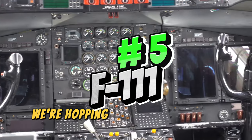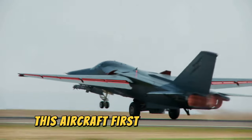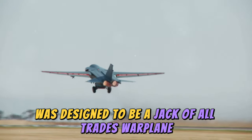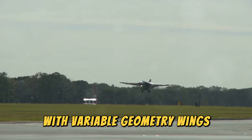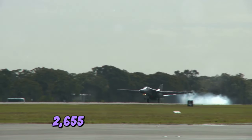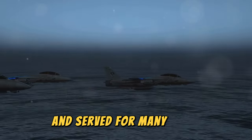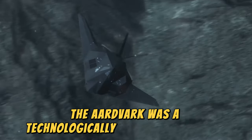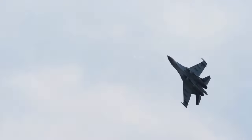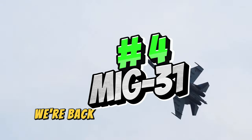At number five, we're hopping into the cockpit of the F-111 Aardvark. This aircraft, first flown in 1964, was designed to be a jack-of-all-trades warplane. With variable geometry wings, the Aardvark could hit a top speed of 2,655 kilometers per hour. It saw action in the Vietnam War and served for many years, as a technologically innovative aircraft that pushed the boundaries of what was possible.